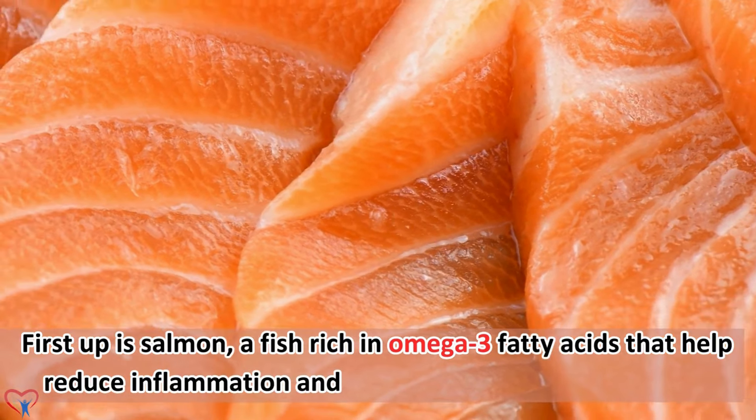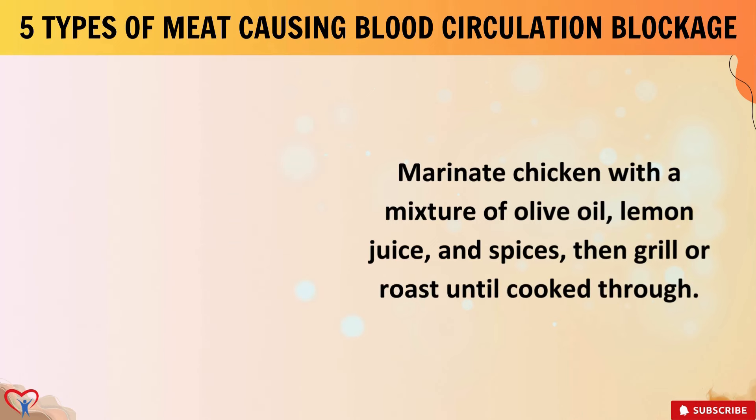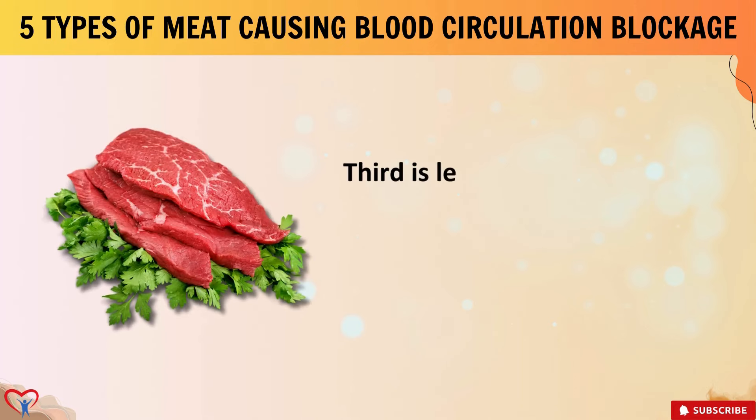Next is skinless chicken, a high-quality protein source low in saturated fat. Removing the skin reduces saturated fat content. Marinate chicken with a mixture of olive oil, lemon juice, and spices, then grill or roast until cooked through. Pair with steamed greens for a nutritious dinner.